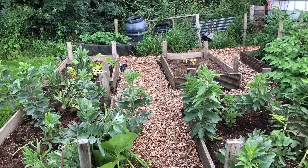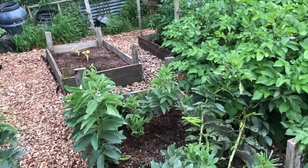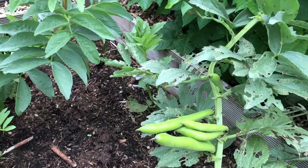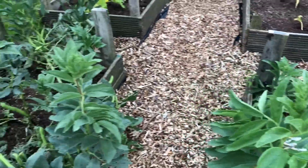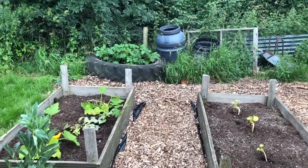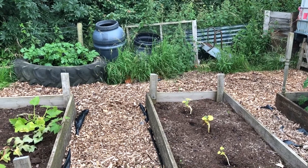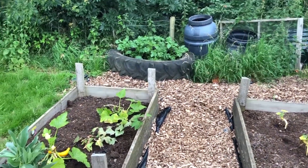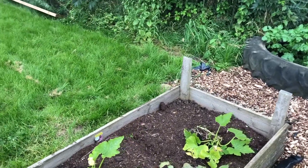Broad beans are still plodding and podding along — lots of new beans, so I'll take some more of these tonight. We've still got some from last week. I think we'll have to do a curry or something and use them up — they're getting quite prolific. At the back here we've got our butternut squash, still not looking very happy. I don't know if they're going to put a push on or not. But we've got lots of pumpkins — we had loads of squash last year. Maybe this year will be the pumpkin year.